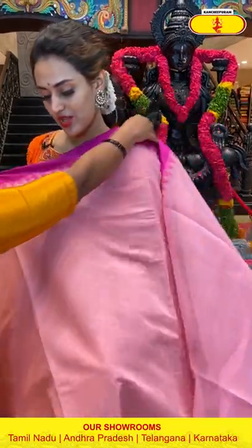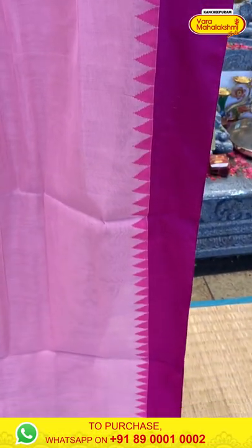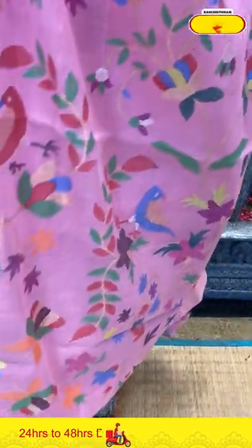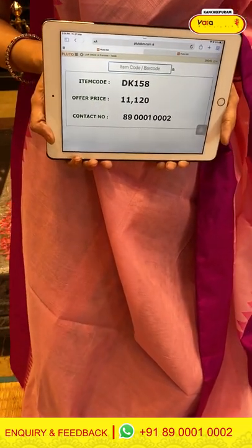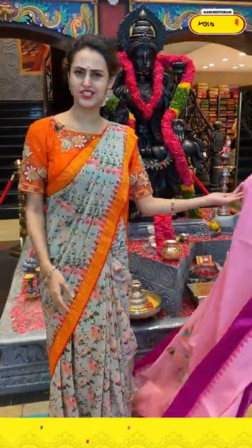Moving on to the next saree — in the combination light pink with magenta. The body is plain. The border is a plain border with temples. The pallu has a beautiful meenakari design which is very, very pretty. The blouse is a self blouse. The code is DK158 and the price is ₹11,120. To buy this, take a screenshot and ping us on 8900-1002.